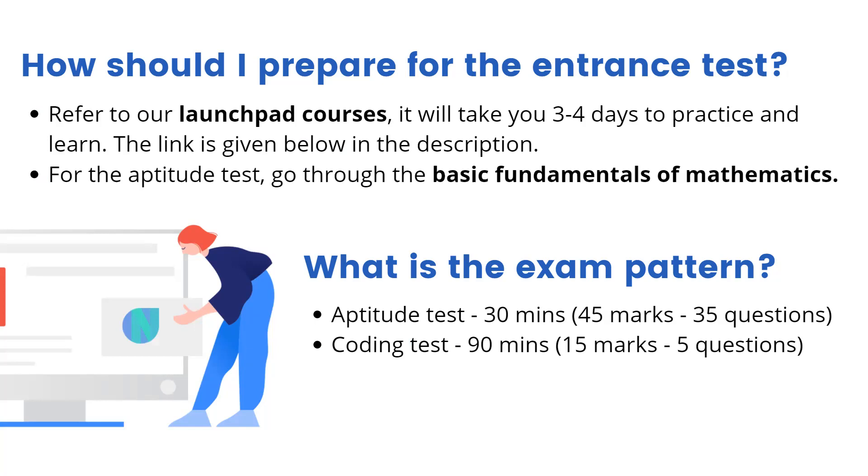What is the pattern for the exam? The exam has two sections. The first is the aptitude test — it is for 30 minutes, 45 marks, and offers 35 questions. Since the number of questions is more than the number of minutes, the questions are straightforward and not a lot of calculation is needed. For the coding section, it is for 90 minutes with five questions and is for 15 marks. The questions are framed just to test that you are familiar with the basics of coding, and there are no highly technical questions involved.